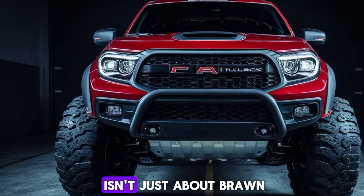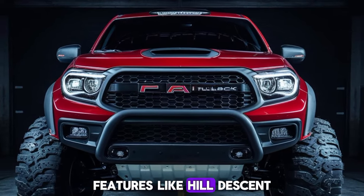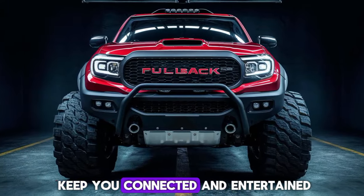But the Fullback isn't just about brawn — it's also smart. Features like hill descent control and electronic stability control make driving safer, while modern tech options keep you connected and entertained.